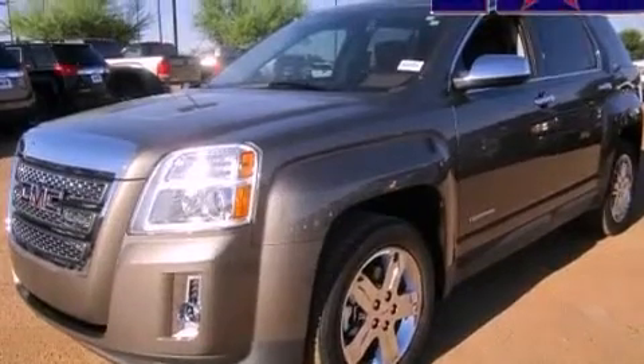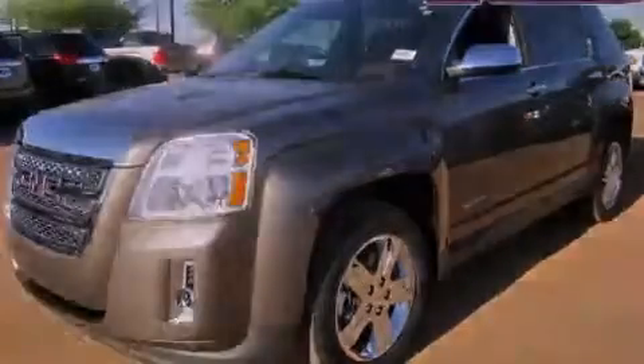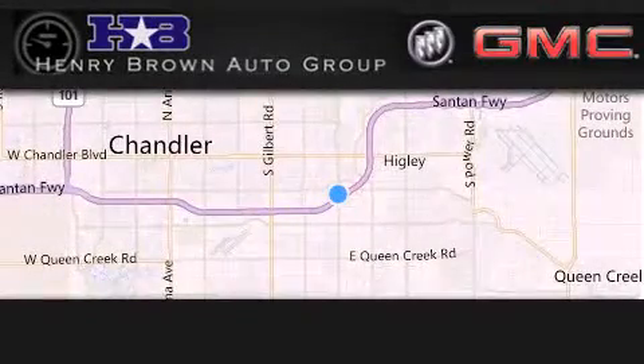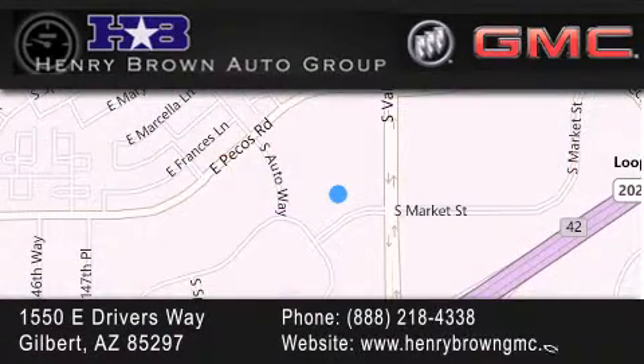This vehicle won't last long at this price. Call and arrange a test drive now. Henry Brown Buick GMC is located at 1550 East Drivers Way in Gilbert. Family owned and operated, offering every customer a premier experience. Cars and trucks and trades are worth more at Henry Brown Car and Truck Store.